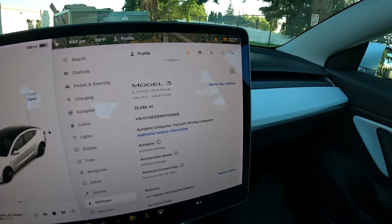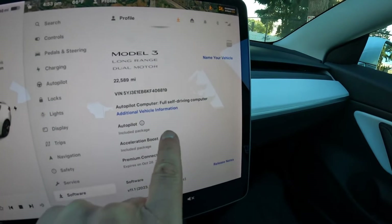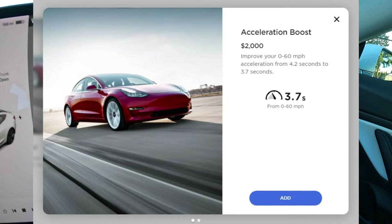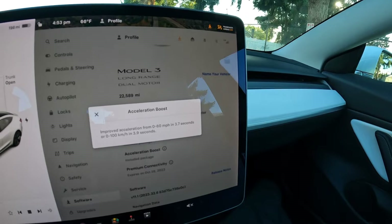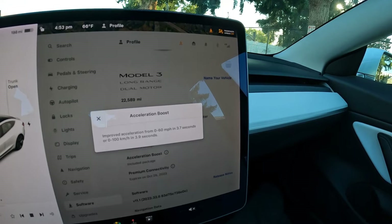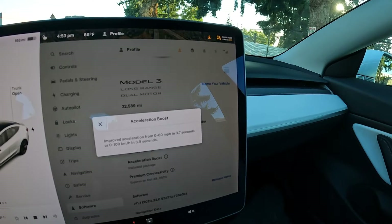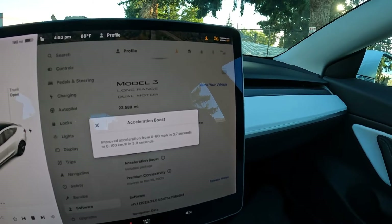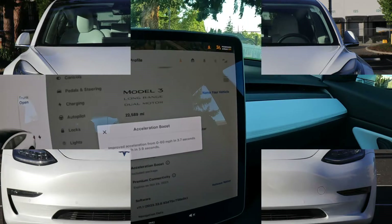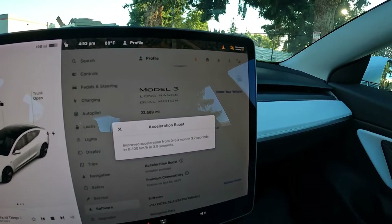We have the amazing autopilot which I'll talk about and maybe show you on a little spin around the block, but this one also has the acceleration boost upgrade — a two thousand dollar software update you buy through the Tesla app. You get a software update and boom, your car is a lot faster. Zero to sixty in 3.7 seconds; normally it's in the four-second range, so it drops about a second. I can tell you it's a big difference — zero to sixty in 3.7 seconds is very fast, you're going to be faster than most vehicles on the road.